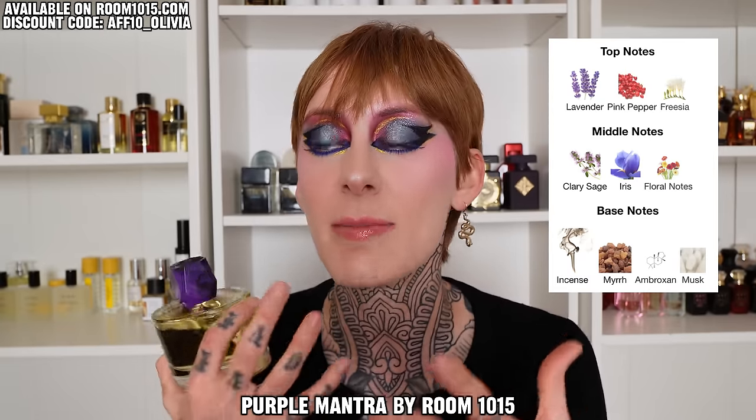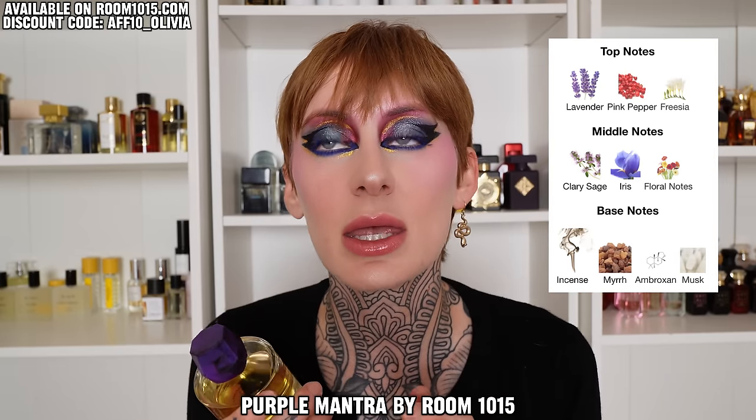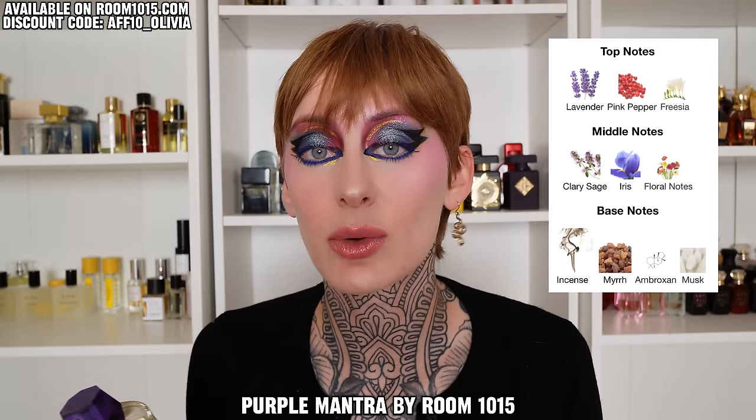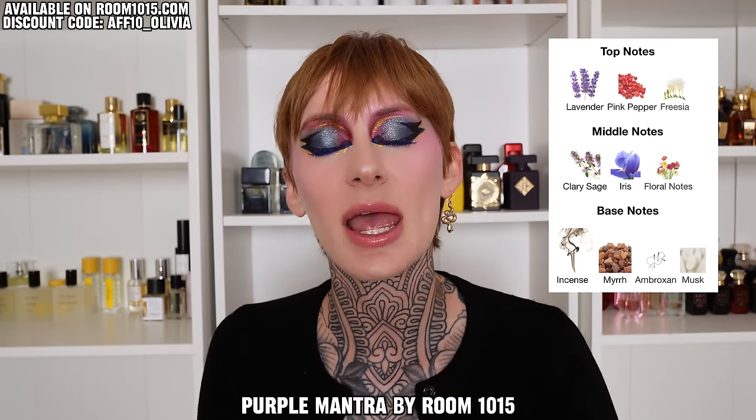Next I have two more from the house of Room 1015. Let's start with Purple Mantra. This is a beautiful incense-forward fragrance — you get a lot of aromatics from some lavender and sage that feel very calming, but that pink pepper is pretty spicy in the beginning. It does calm down into a resinous, smoky, aromatic experience. Imagine a misty haze around you — very whimsical, dreamlike, and relaxing. I don't care for lavender in fragrances all too often, but I enjoy it when mixed with incense because it has that medicinal, calming effect. That's exactly what I get out of this.